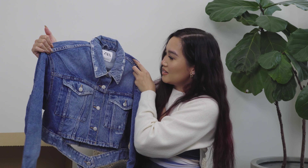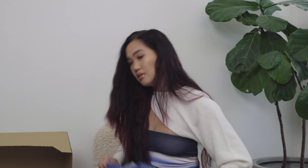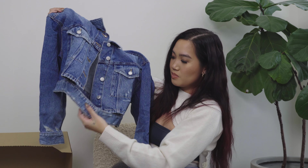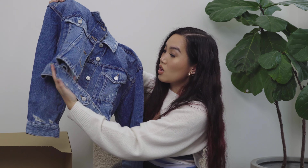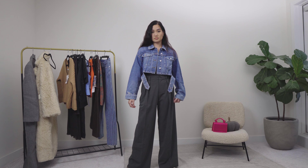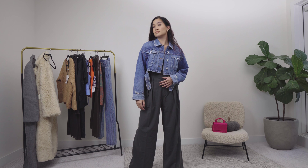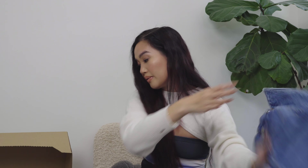Up next is this denim jacket. Now looking at it I feel like I should have gotten a large — I really like an oversized look for denim jackets. I bought it because of this destroyed bit that's not connected to the jacket; I like a unique little touch on my clothes. Everything looking the same is kind of boring. But now I'm thinking maybe a large would have been better — we'll see how it looks on.